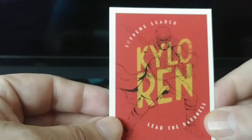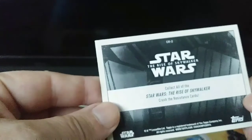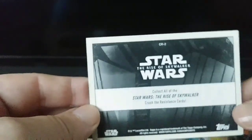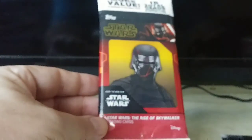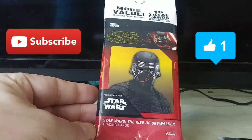Kylo Ren, Supreme Leader — lead the darkness. All right, I guess that's supposed to be an insert. So that's it and that's all. Thank you for watching Mike Line here on the Coronavirus Network.